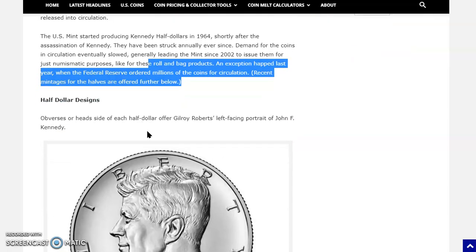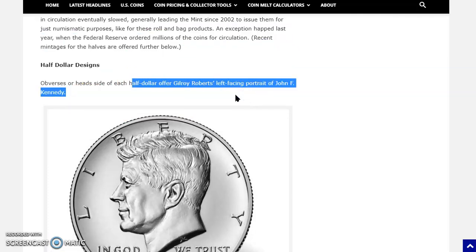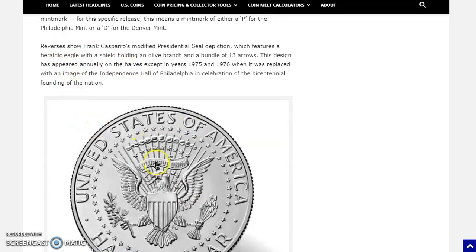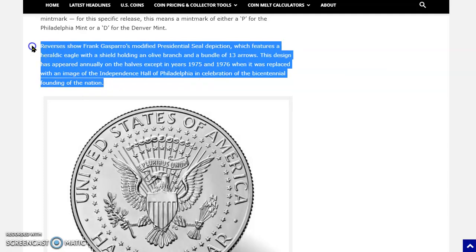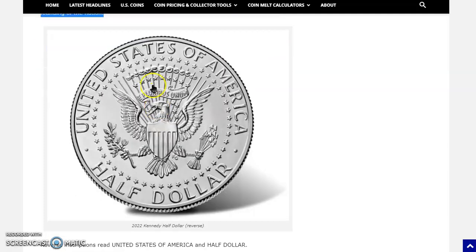What's to stop the Fed from ordering more half dollars this year? The obverse, or heads side, features Gilroy Roberts' left-facing portrait of John F. Kennedy. Inscriptions include Liberty, In God We Trust, the year, and the mint mark — either a P for Philadelphia or a D for Denver. The reverse shows Frank Gasparro's modified presidential seal, featuring a heraldic eagle with a shield, holding an olive branch representing peace and a bundle of 13 arrows representing the 13 original colonies. This design has appeared annually on the halves except in 1975 and 1976, when it was replaced with an image of Independence Hall in celebration of the Bicentennial.